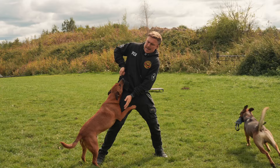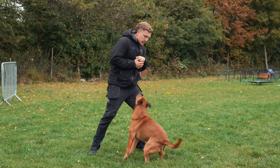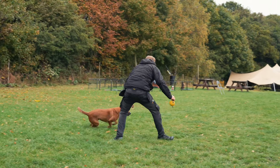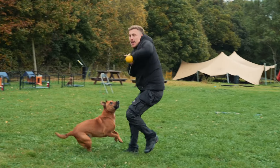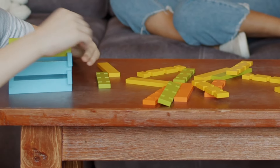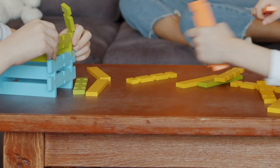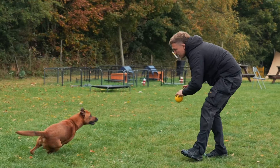Avoid anything too hard that could cause discomfort or damage their teeth. A leather rag or a similar soft toy can be a great choice to get your dog really invested early on. Number three is something I call the jealousy effect. To make your dog want the toy even more, you need to pretend that they're actually not allowed to have it. Dogs, much like toddlers, often desire something more when they think it's out of reach or because someone else has it.